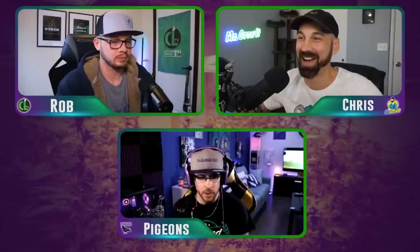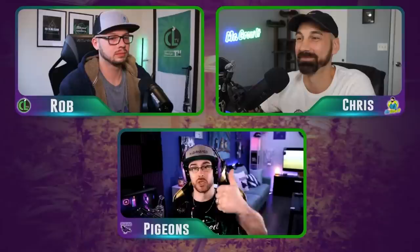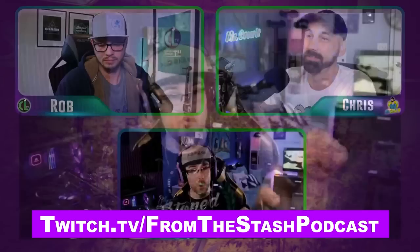Guys, if you're watching this on YouTube, we do stream this on twitch.tv/FromTheStashPodcast. We actually have a smoke session right after the episode, so if you're watching on Twitch right now, stick around — we're going to say goodbye to YouTube and smoke a session with the folks over on Twitch. Man, that was a hell of a conversation, boys. It's your boy Rob, Chris, and Pigeons. We'll see you next time. Peace.